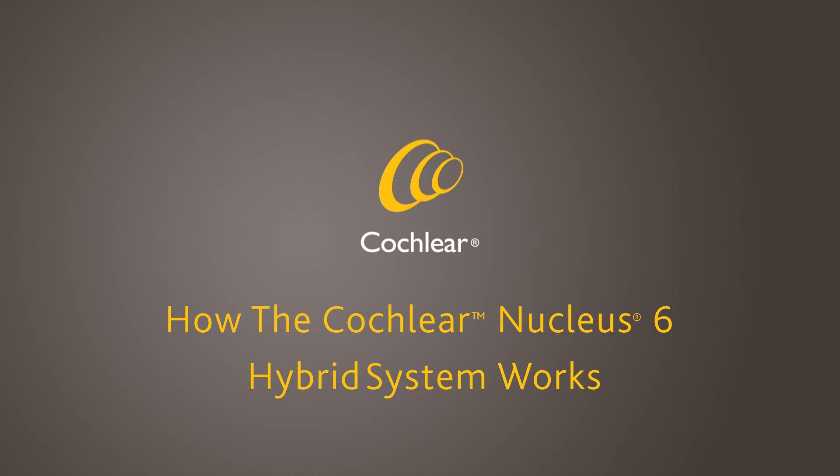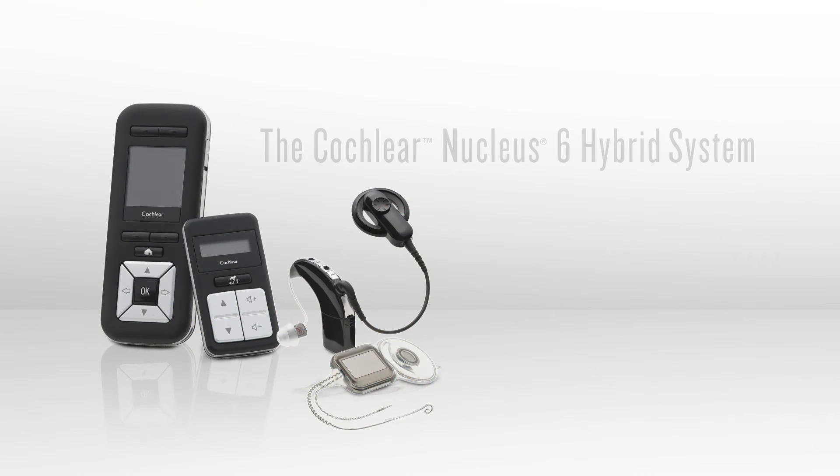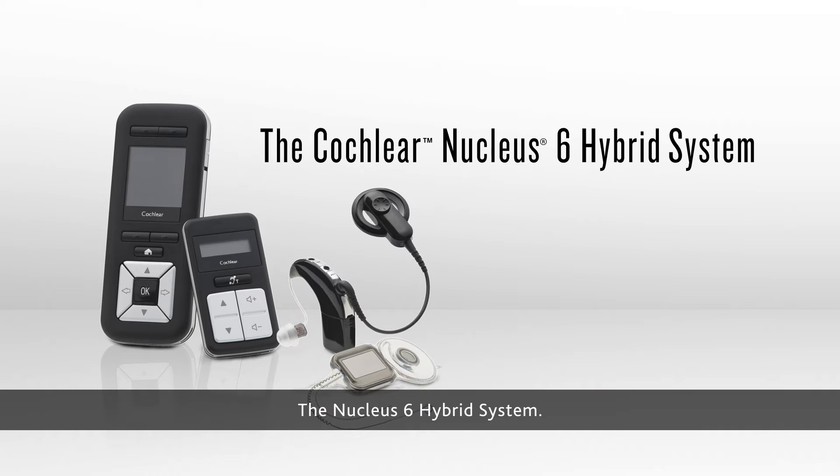How the Cochlear Nucleus 6 hybrid system works. The Nucleus 6 hybrid system.